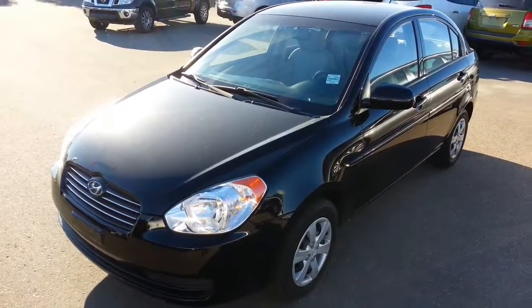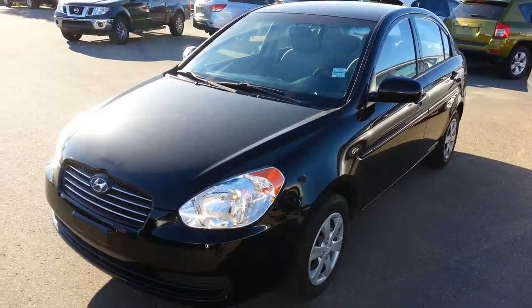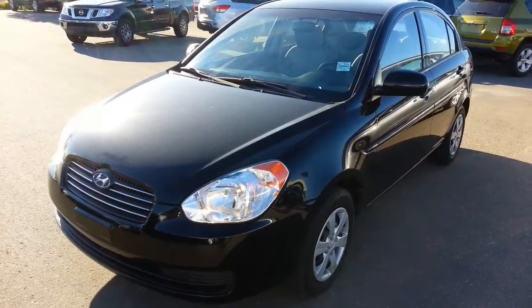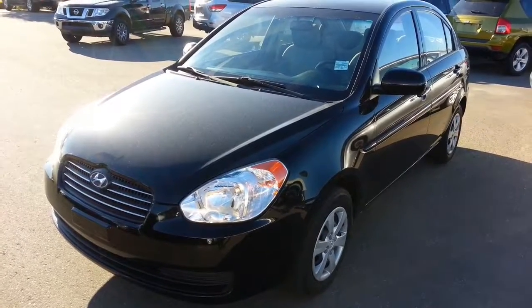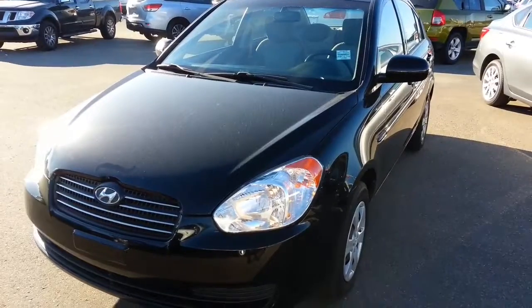So there you are, I hope that helped and I hope you like it. Again it's Ron at Sherwood Nissan. I'm here till 9 o'clock. If you have any questions you can get in touch with me at 780-449-5775. I hope you have a great evening. Bye bye.